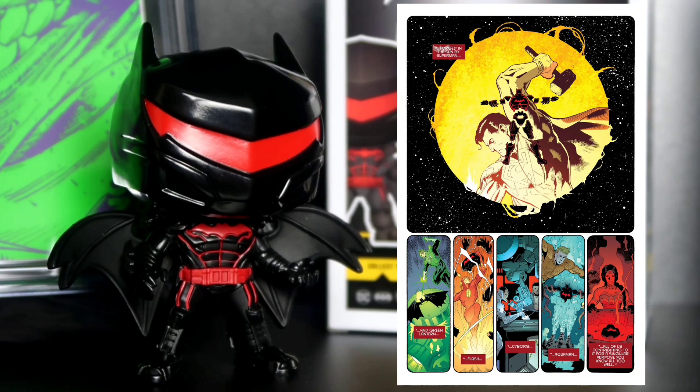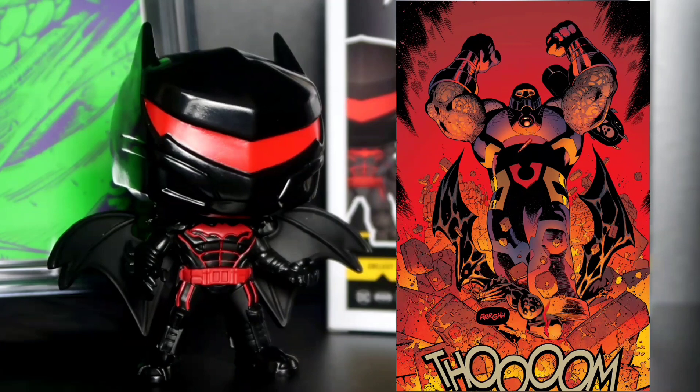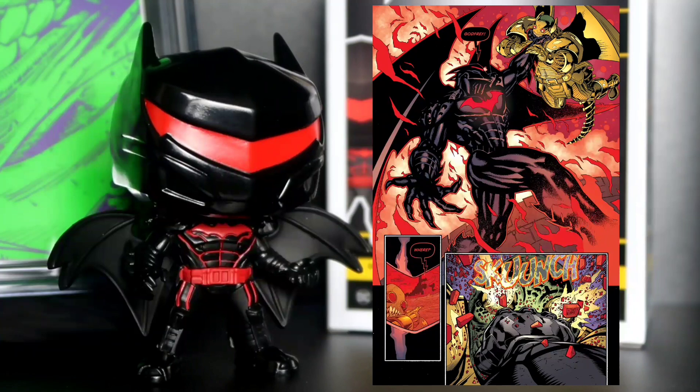That's pretty much how the suit came to be. The suit itself is super durable — it could actually go toe-to-toe with Darkseid. During that story arc, Batman pulls up to Apokolips to recover Damian's body, because Damian got murdered. So Batman's like, I'm getting my son back. He gets down with Darkseid — and you know Darkseid ain't no joke — so he actually took a couple hits from Darkseid. But I don't think he could defeat Darkseid with that suit.